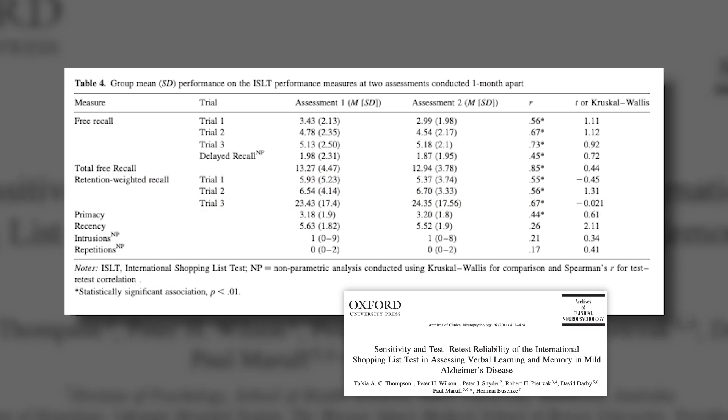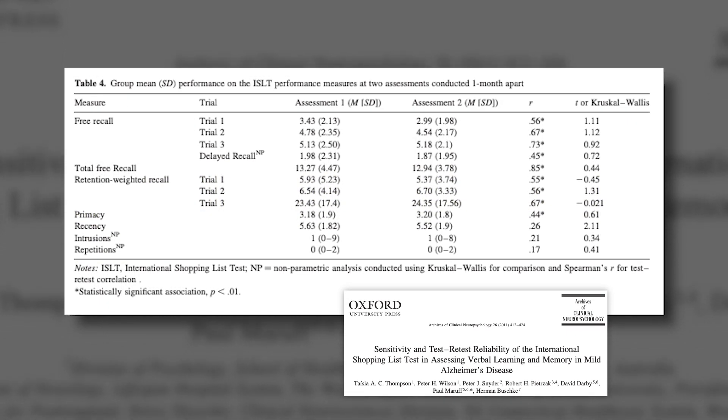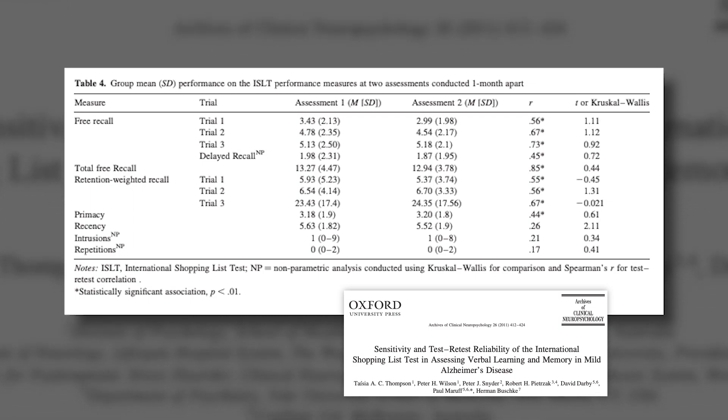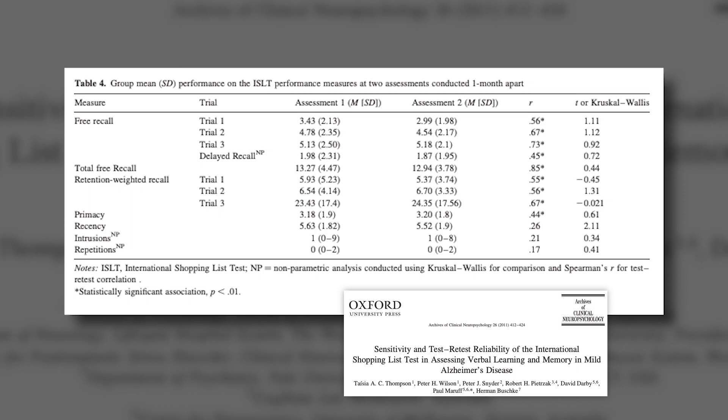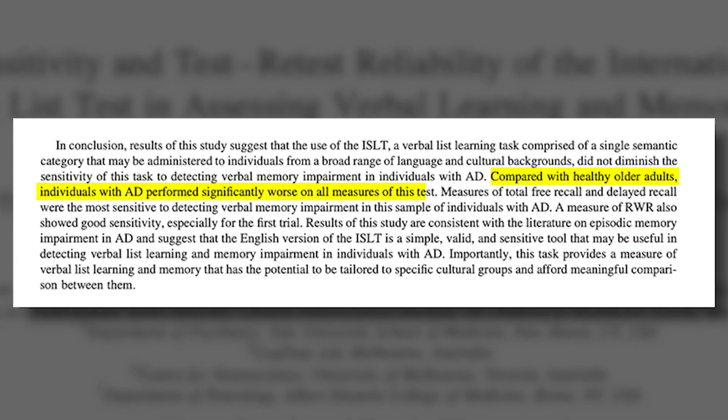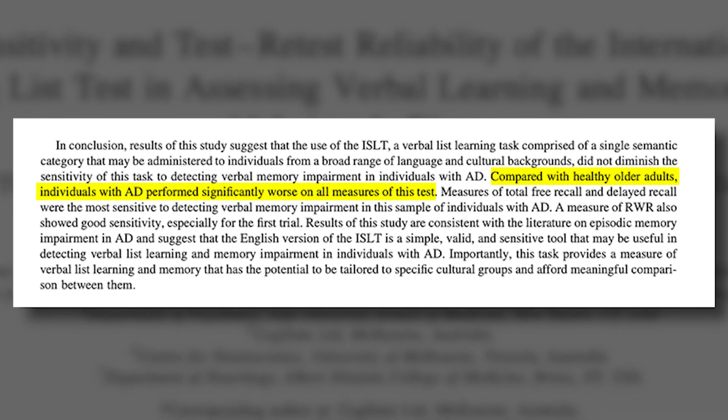The ISLT has shown sensitivity of between 0.78 and 0.96 using either total immediate recall or delayed recall, with specificity of 0.90 or 0.95 in discriminating mild AD dementia versus healthy controls.